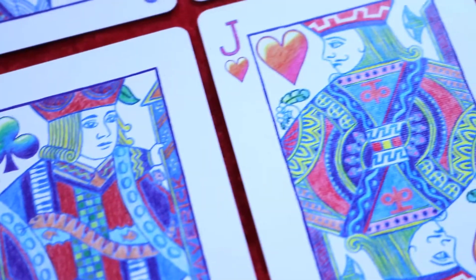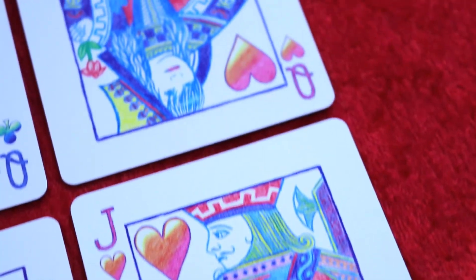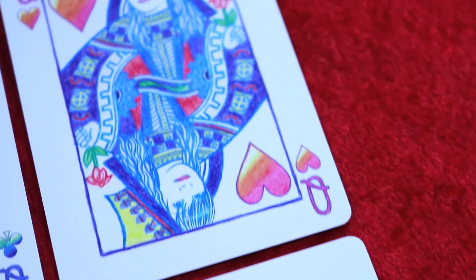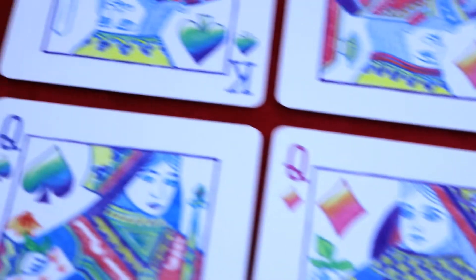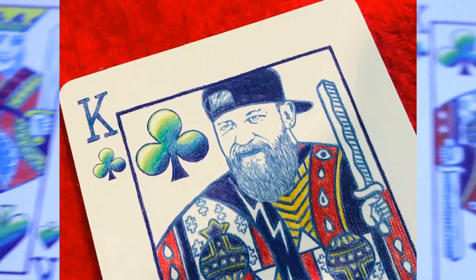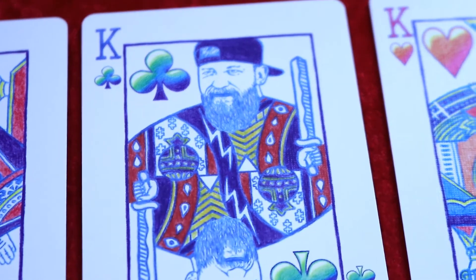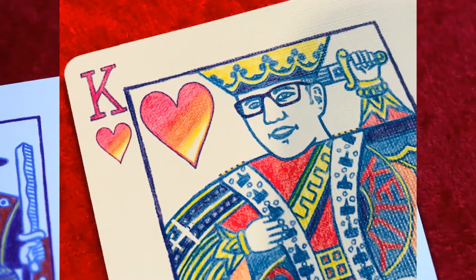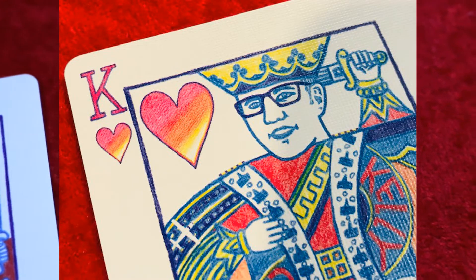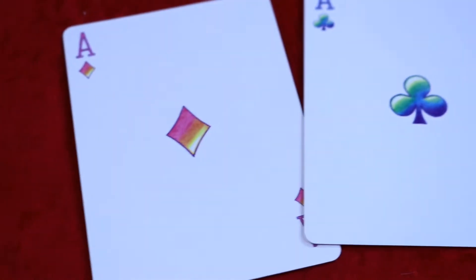You'll also see a couple of personalized courts: the Queen of Hearts is Ricky Ten Hove herself, and making an appearance with his blessing is Mr. Chris Ramsey as the King of Clubs. Finishing it off, Kelly Ten Hove appears as the King of Hearts, with 'Kelly Cards' written on his chest.